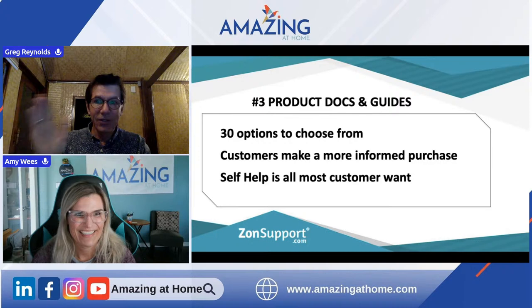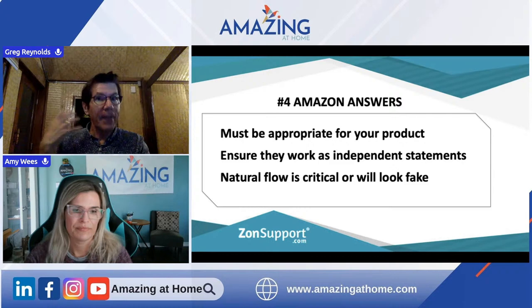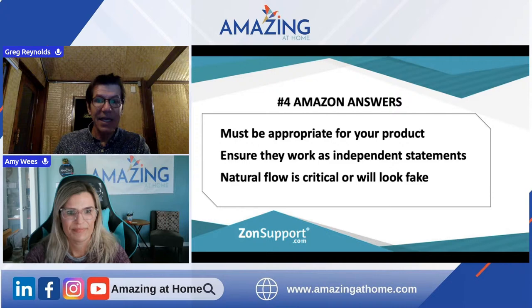If there are questions you've gathered from your insight that people probably have, find a way to get them asked. Make sure the answers are independent statements — sound bites that can be picked up anywhere and make sense. It's got to be a natural flow, otherwise it's just going to look fake.